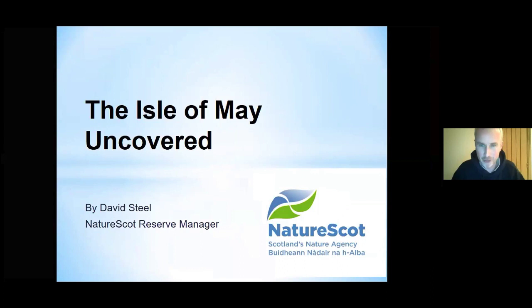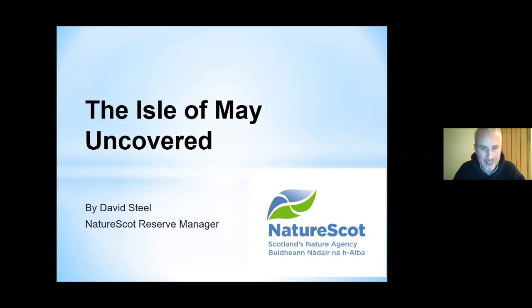My name is Steele and I'm going to tell you all about the Isle of May. It's going to be a 45-minute whistle-stop tour of the cultural, historical, religious history of the Isle of May and also all about its wildlife and what it's like to live and manage the island itself. So we shall begin and hopefully we'll get this started — let's see if I get this technology right.